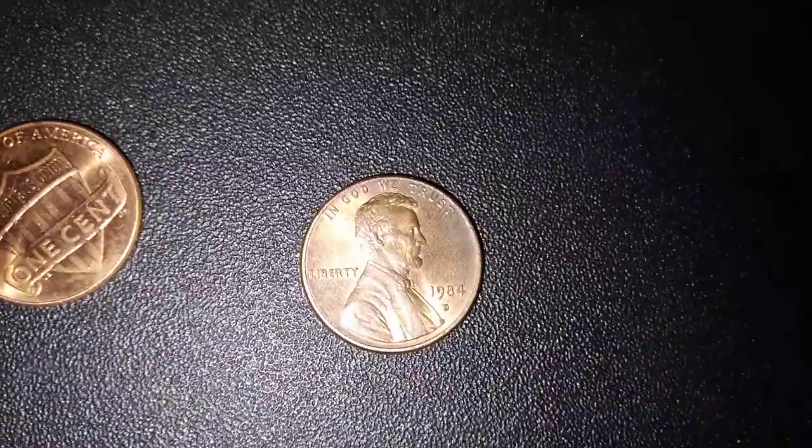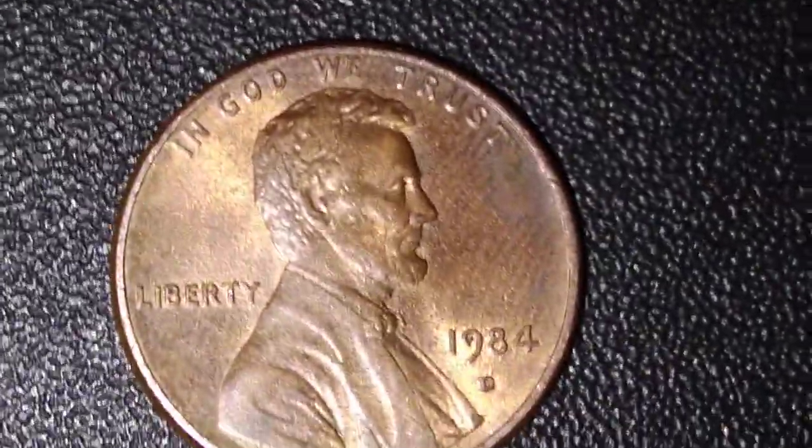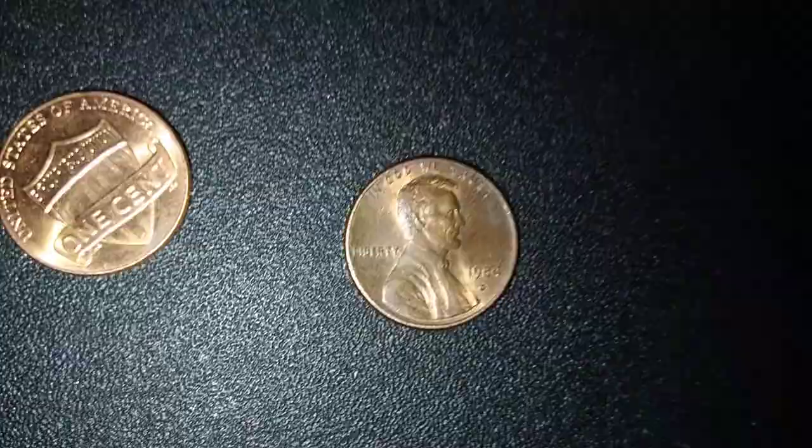Let's check that for the doubled ear real quick. Let's see if there was one. Nope, I don't think so. But that's cool.